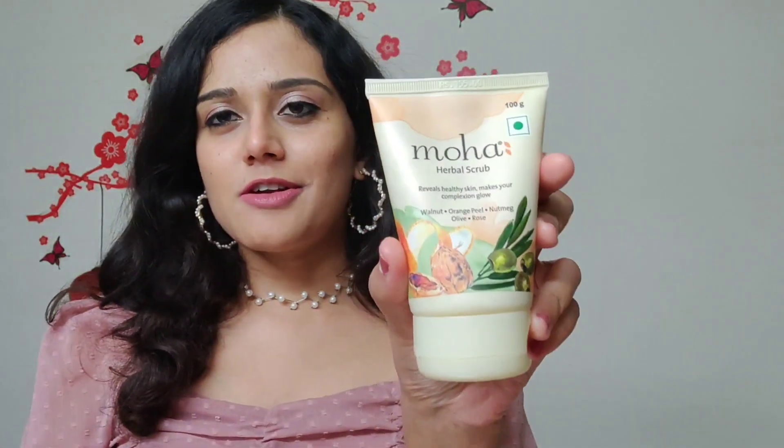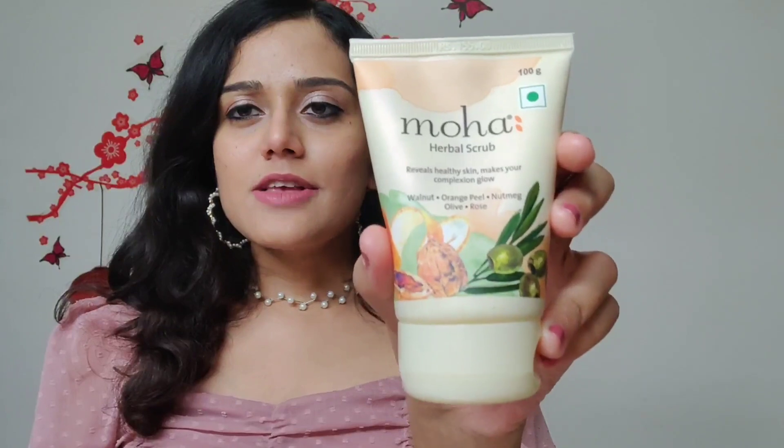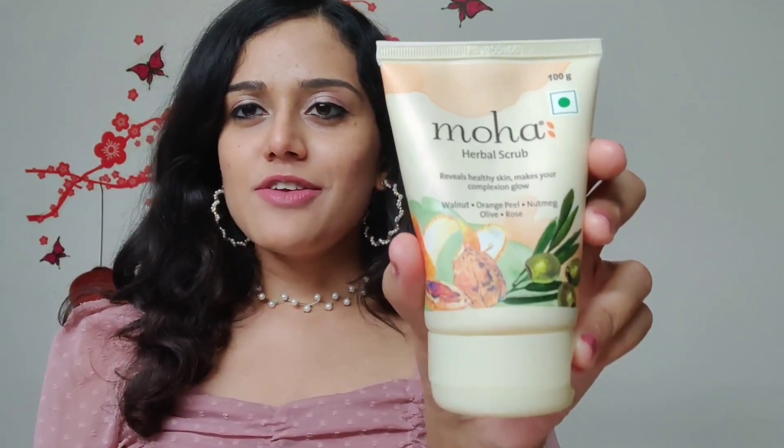The first product from the range is Moha's Herbal Face Scrub — it's basically a walnut scrub. It also has orange peel, rose, olive, and nutmeg in it, all natural ingredients. It is free from all chemicals and toxins, paraben-free, sulfate-free, and cruelty-free. I love the packaging of this product — it's quite travel-friendly, you can easily carry it in your bag, and it's also quite affordable. It retails for 155 rupees and it's a 100-gram product.